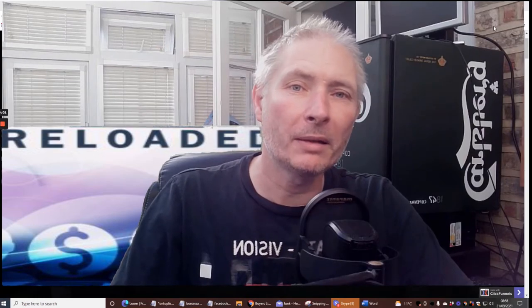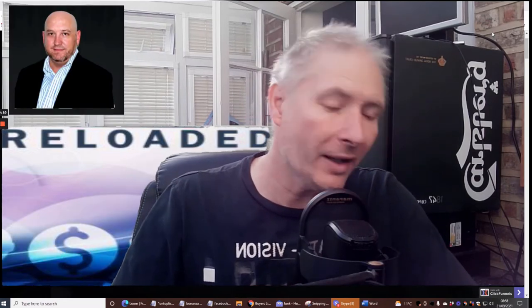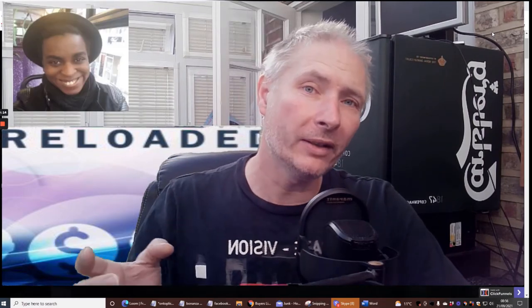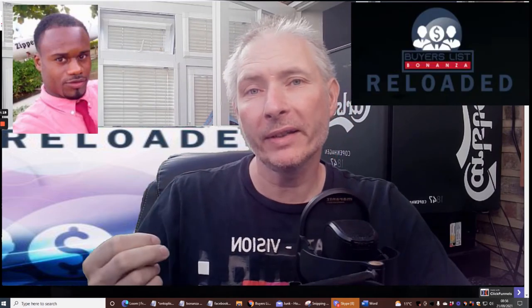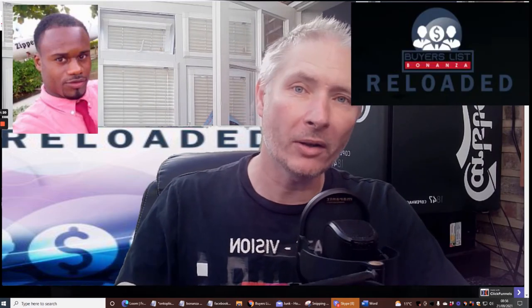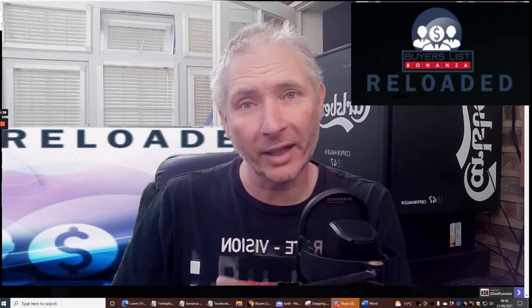Welcome. My review today is going to be on the Buyer's List Bonanza Reloaded. It's by John Newman and two other great people, Cynthia and Nicaldo. What this is really good for is it's a copy and paste solution which is going to help you with affiliate marketing from the beginning right the way through. It's not a lot of money — it's $12.95.